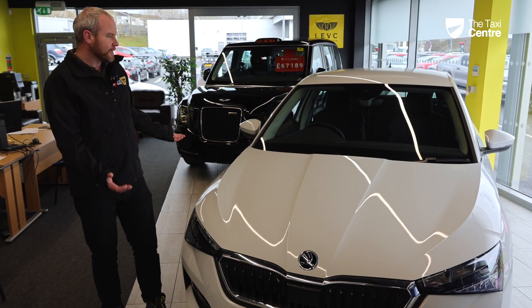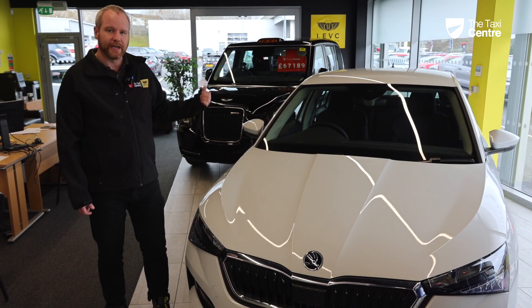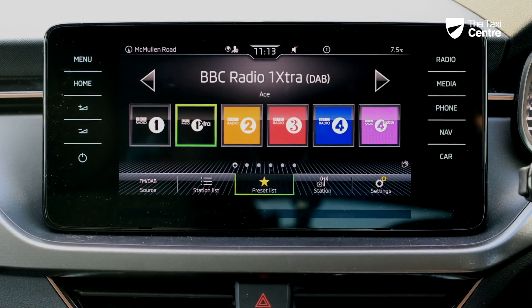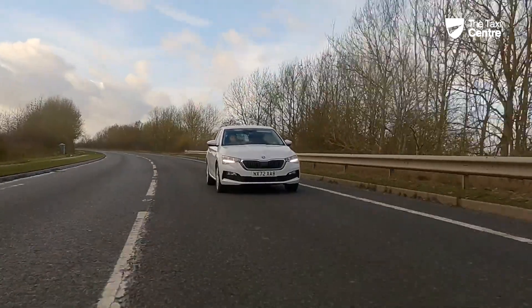And number three, it's just the general specification that you get with this vehicle. You get rear parking sensors, you get a lovely entertainment system, you get LED daytime running lights, and LED headlights as well.